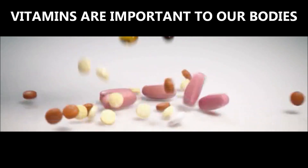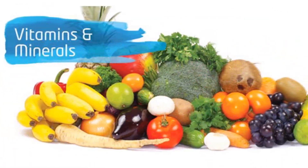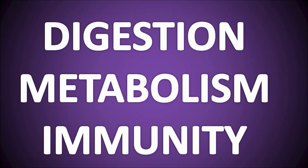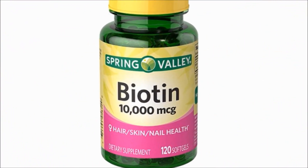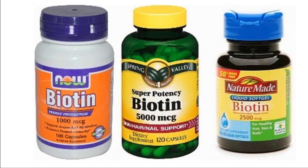Vitamins are very important for the better growth and development of the body. If our bodies do not get the required amount of essential vitamins and minerals, many of the important body functions such as digestion, metabolism and immunity will gradually collapse. Biotin is one such vitamin that is very important for several functions of the body. Many serious diseases do happen due to the lack of this vitamin.